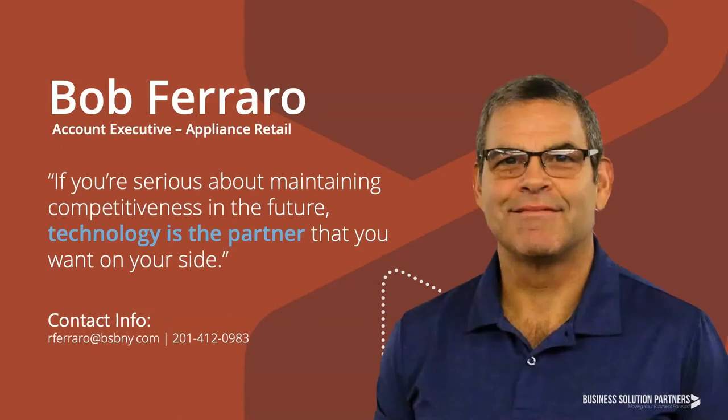We'd like to expand upon that foundation by introducing our Account Executive for the Appliance Retail Vertical, Robert Ferraro. Bob has been focusing his efforts on this vertical for almost three years, gaining tremendous insights into the day-to-day operations of appliance retailers just like you. He brings almost 30 years of business systems experience, having spent his career aligning business owners with the technology they need to scale and succeed. Bob is the face of our appliance retail practice and is excited to engage with you to learn more about your business needs and support your growth.